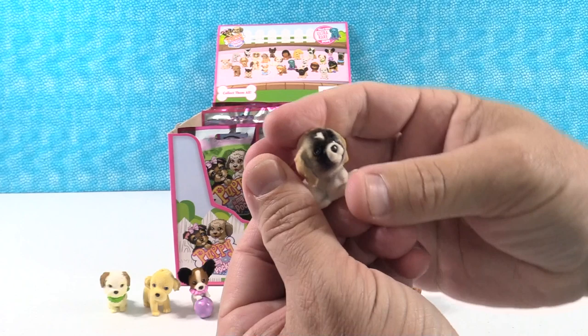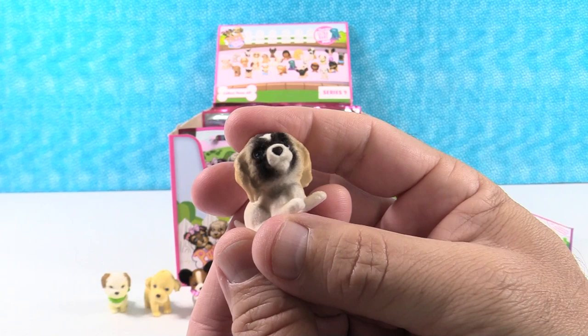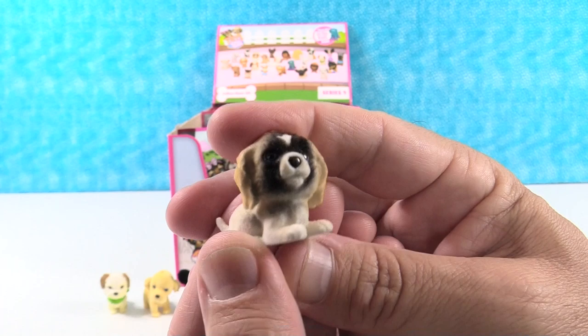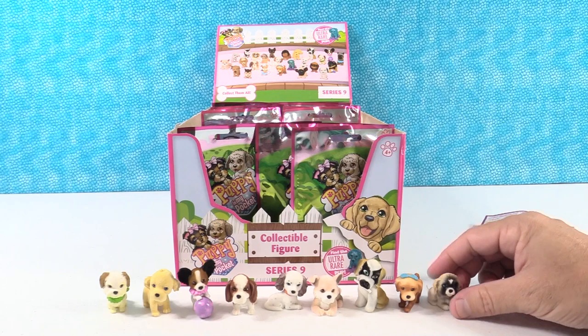Next up is Prince the Pekingese. We're going to party like it's 1999! Actually, I am the puppy formerly known as Prince — I'm just going to be a symbol now. That little white catch on its head is the symbol.